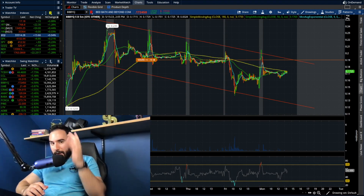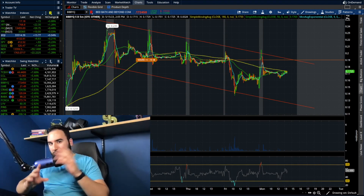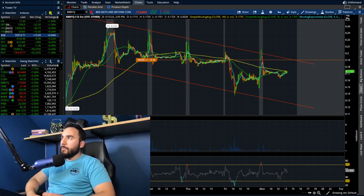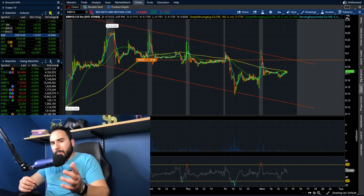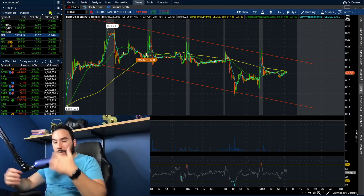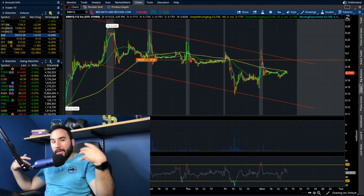Alrighty folks, another day with another Bed Bath & Beyond stock video. Let's break down what in the world is going on right now. It's currently around 2pm, a little past 2pm, so we're pretty much almost done the day today. Let's break down how the stock's been doing, what the charts are looking like, and what I'm looking to do.